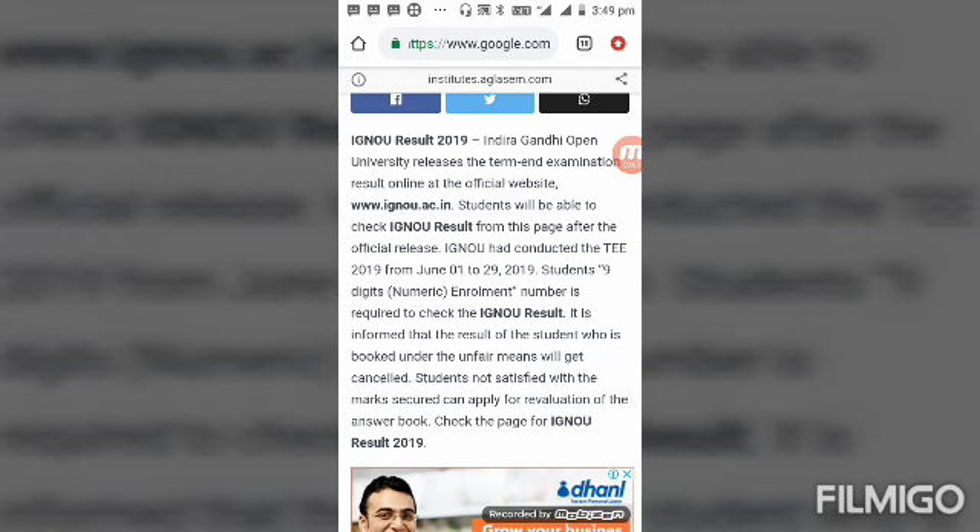Hello friends, welcome to Unique Universal YouTube channel. I am telling you today about IGNU result 2019. Indira Gandhi National Open University recently released the term-end examination result online at the official website at www.ignou.ac.in. Students will be able to check the IGNU result from the link in the description box.